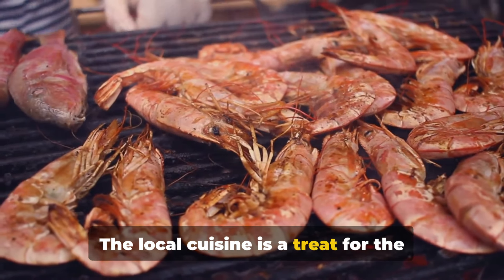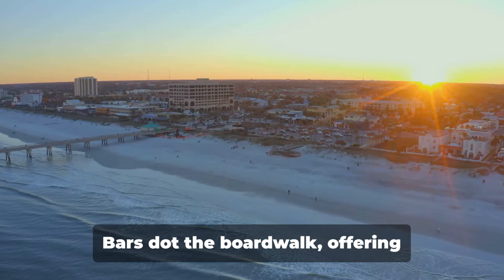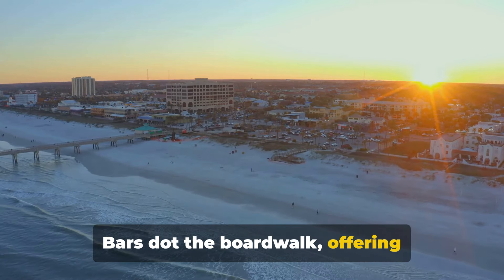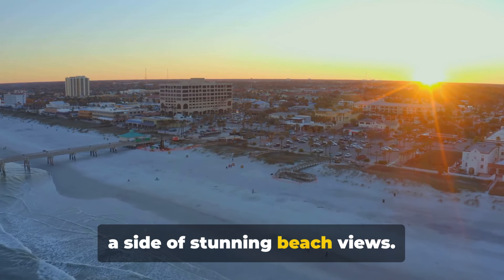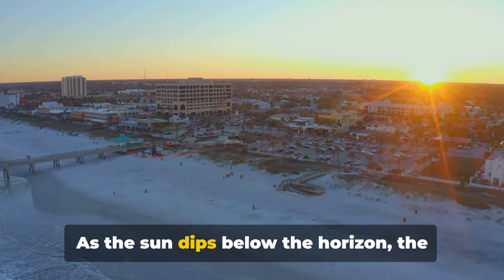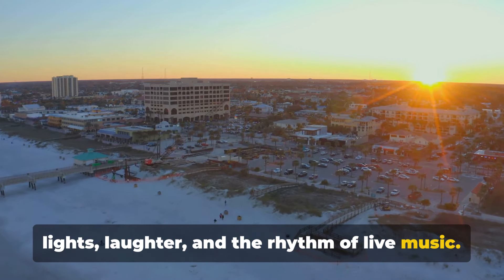The local cuisine is a treat for the taste buds, promising a culinary journey through Pensacola's diverse gastronomy. Bars dot the boardwalk, offering refreshing cocktails and craft beers with a side of stunning beach views. As the sun dips below the horizon, the boardwalk comes alive with twinkling lights, laughter and the rhythm of live music.